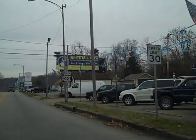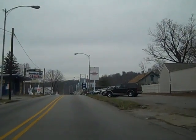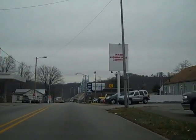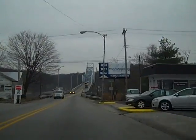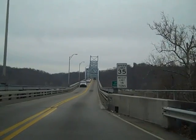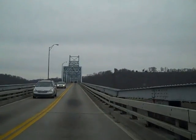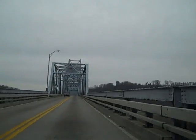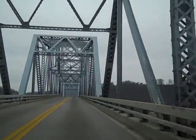We're following 421 now and we are going to come up here and cross the Milton-Madison Bridge. This bridge has got some serious problems. There's been a lot of national media attention on this bridge and they're trying to get the money put together to replace it. It looks like they're going to just replace the superstructure and leave the piers in place.